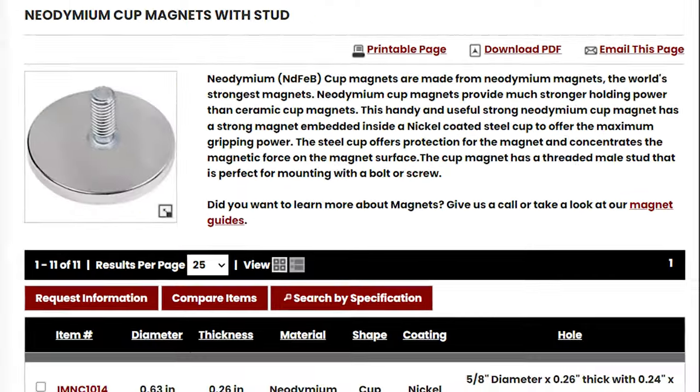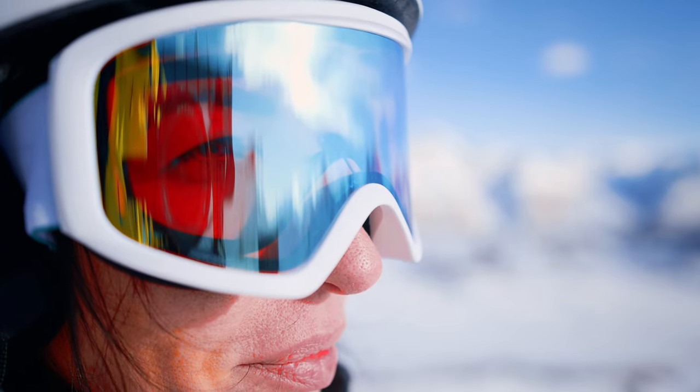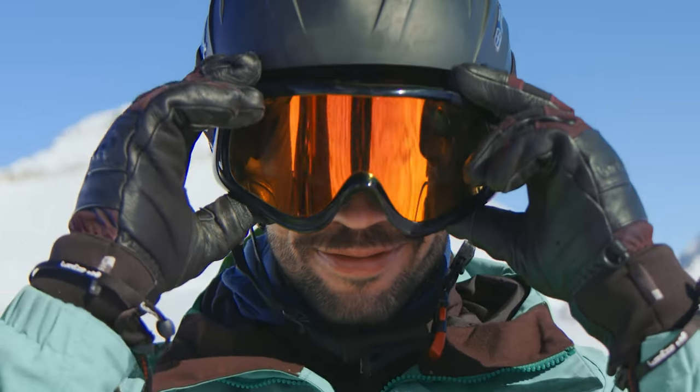They're manufactured in different shapes and sizes, with countersink holes, studs, bolts, loops, and hooks as options for cup magnets. They're even used in ski goggles to make changing lenses easy by allowing the magnetic lenses to snap to the frame.